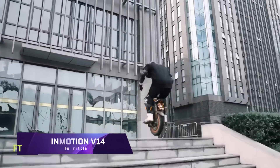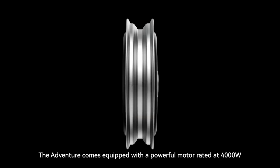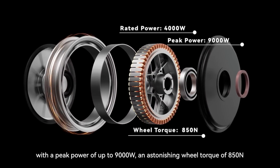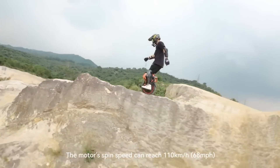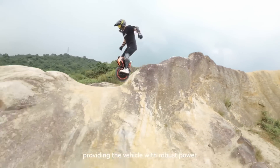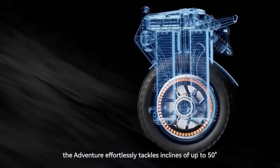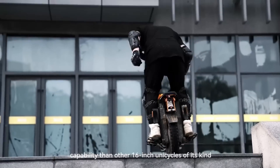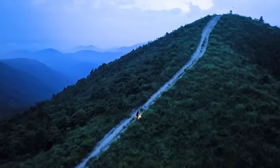If you're looking for an electric unicycle with style and technology, look no further than the InMotion V14. With its powerful 4000W engine and large 2400Wh battery, it can provide outstanding power and range. With a maximum power restriction of 12,000W and a peak of 9,000W, the C40 magnetic steel motor powers the V14 Adventure model.